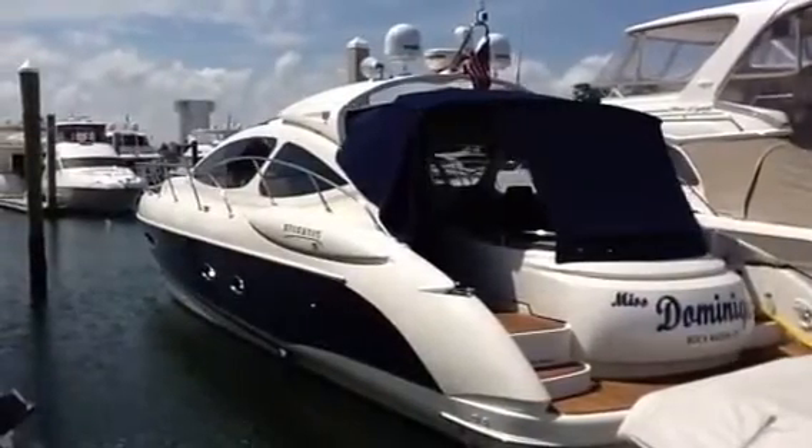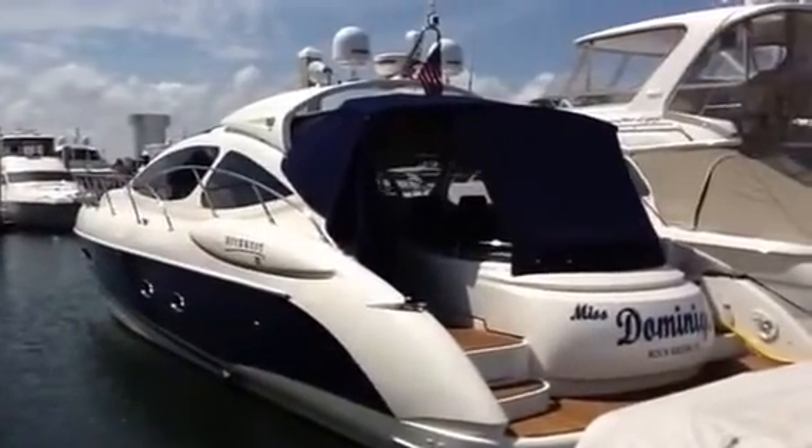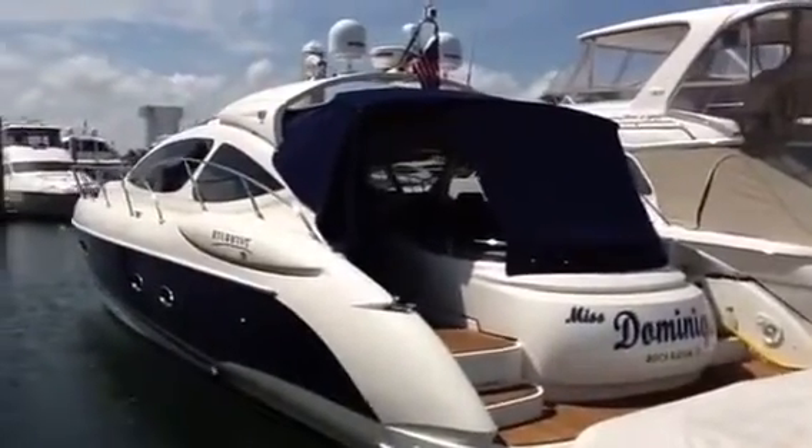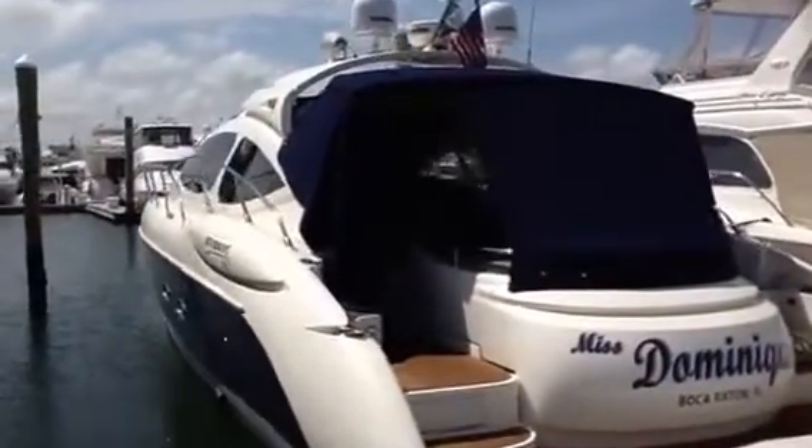This is One World Yachts and today we have a 55-foot Atlantis located down here in Fort Lauderdale, Florida on a beautiful hot day.